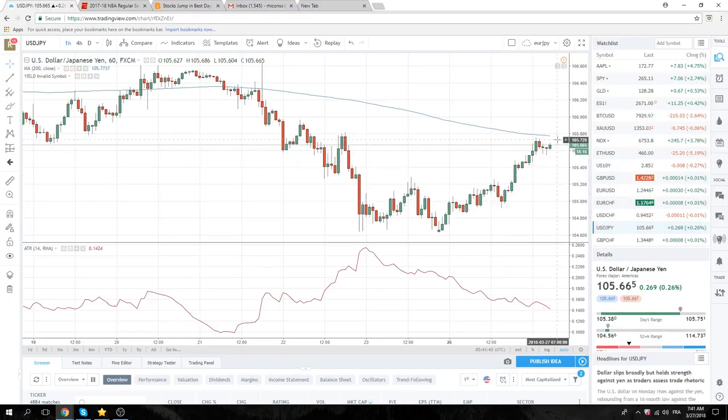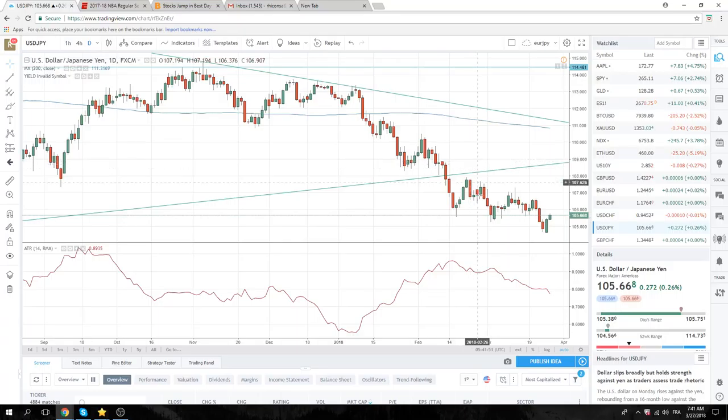Dollar Yen quietly following the risk-on move. We printed a high of 76. Again, we do not favor this to continue higher. We are a seller of Dollar Yen at 105.90 today, similar to the stock strategy.